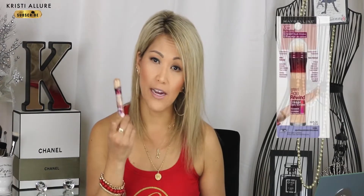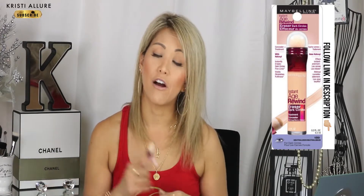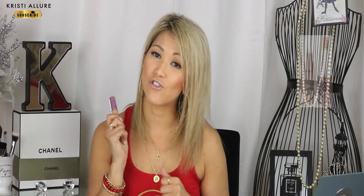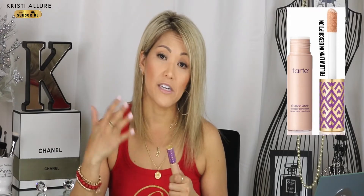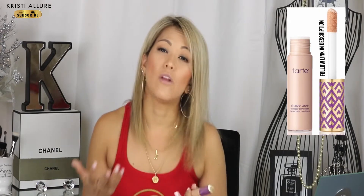I always tend to use the Maybelline Age Rewind neutralizer — it's an amazing over-the-counter concealer I talk about a lot. I'll even dab it with the Too Faced super coverage. Of course there's Tarte Shape Tape — before Too Faced, that's all I used. Now I also use Shape Tape to set my eyeshadow as a base. I used to use MAC Soft Ochre a lot but it dries out fast. I still like it for cut creases, but I prefer laying Shape Tape as my base now.